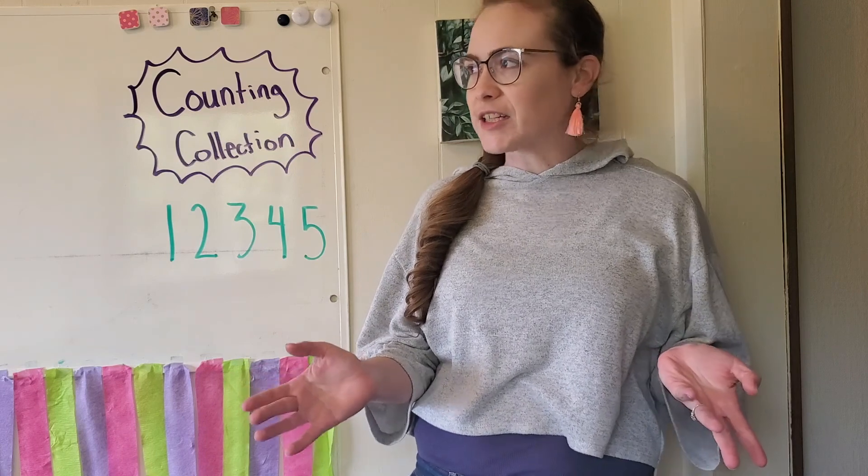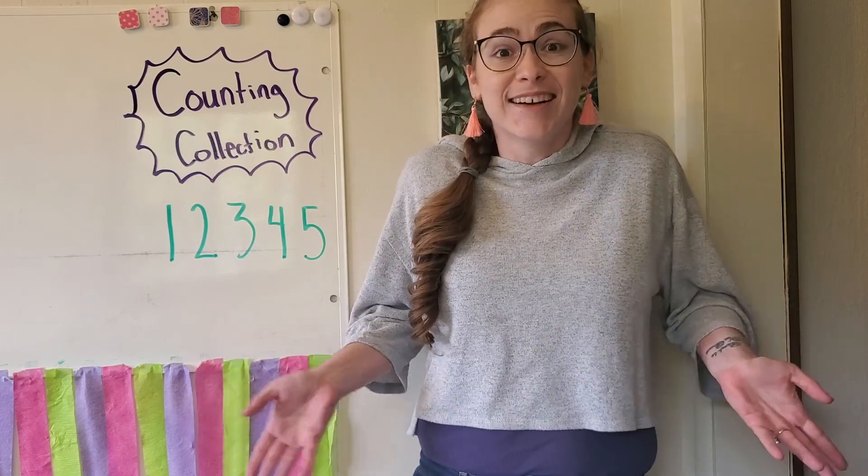What's a counting collection? It's just what you think it is — it's a collection of things that you can count.